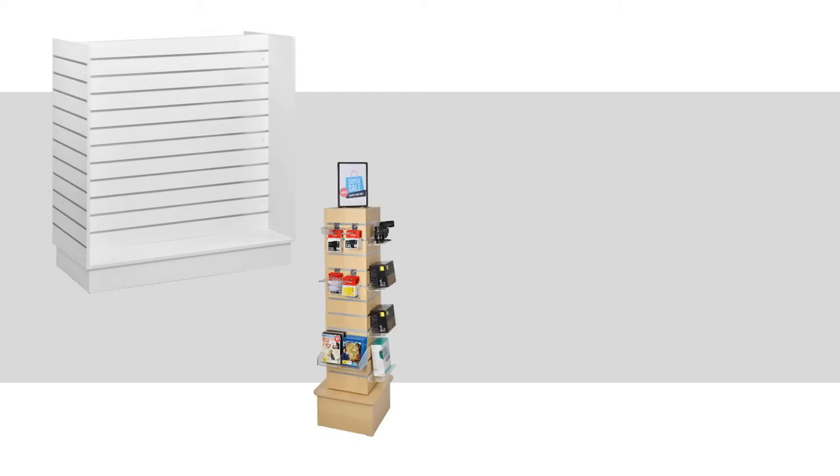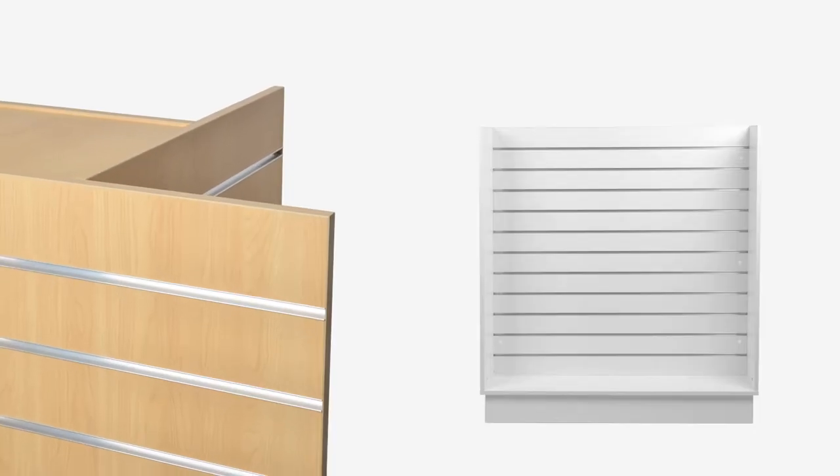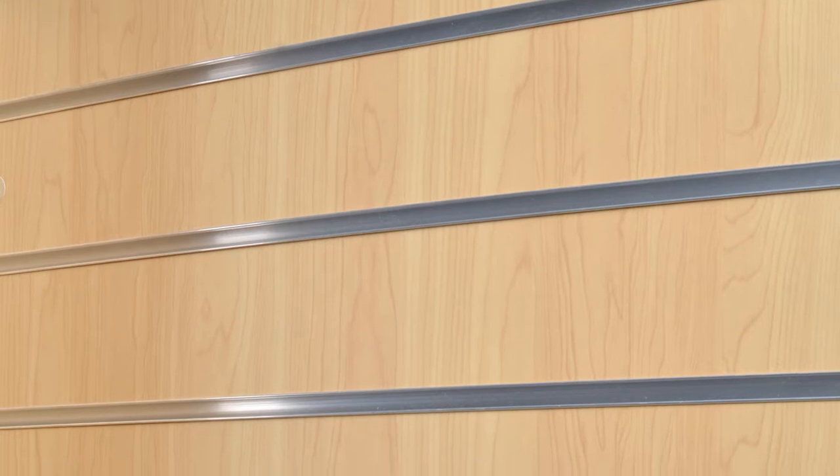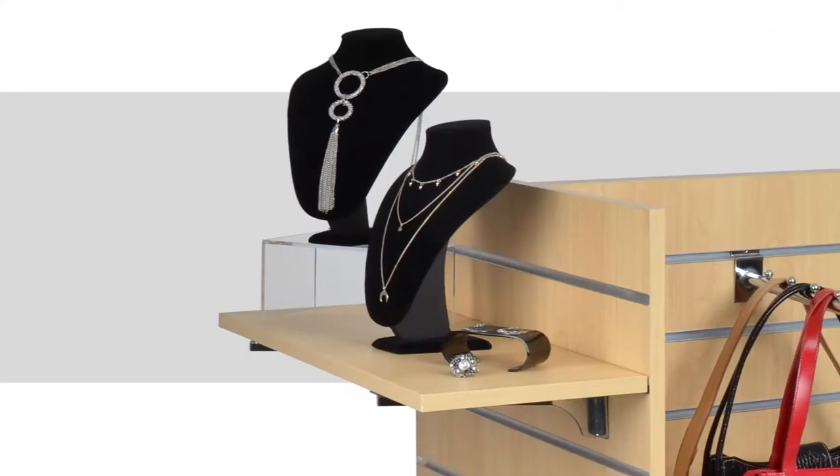Available in a stylish maple or white finish, these displays come in many shapes and sizes suitable to display a variety of product types. Our H-style and four-sided gondolas also feature reinforced aluminium channels, allowing you to display heavier items whilst ensuring a durable and long-lasting store fixture.